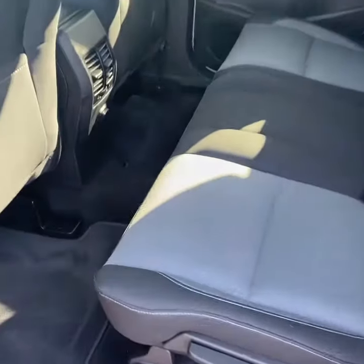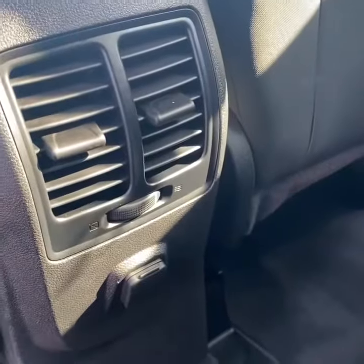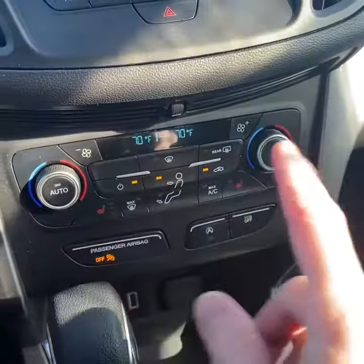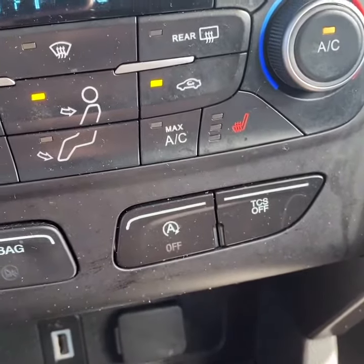Taking a look inside, you have a jet black cloth interior with a decent amount of space for passengers, low floor, and vents for your rear passengers. It does have a touchscreen display with Bluetooth, dual zone climate control with heated seats, auto start-stop disable, and a rear parking camera.